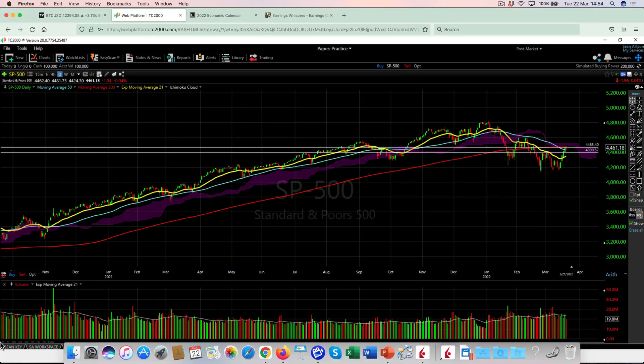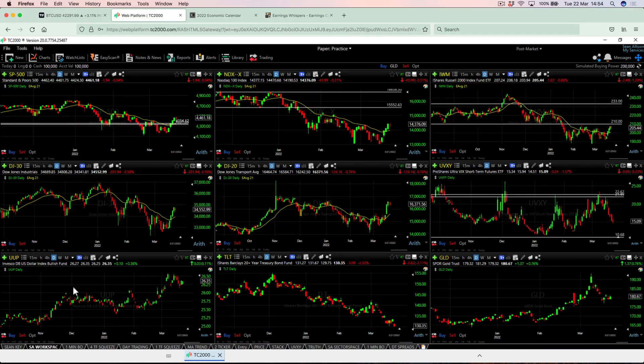Looking at the overall market and the indexes, we can see that all the major indexes are now above the 21 EMA — only slightly, but they are above it. There's a bit of a double bottom pattern here on the NASDAQ — that could be bullish now that we've recaptured the 21. Looking at the Russell 2000, we've been range-bound for the last month or so, and we'll see if we get a break above the 210 level. Potentially a bull flag forming on the Dow Jones Transports, and we've also broken above the 21 on the Dow Jones Industrials.